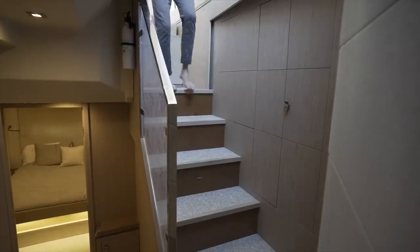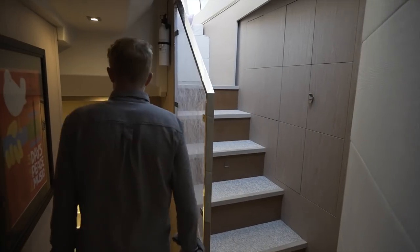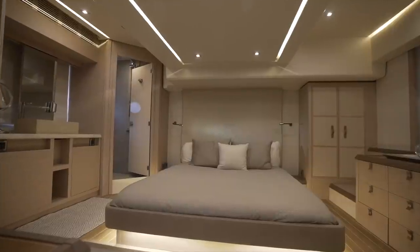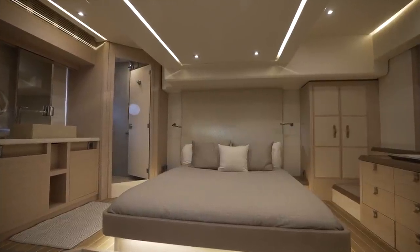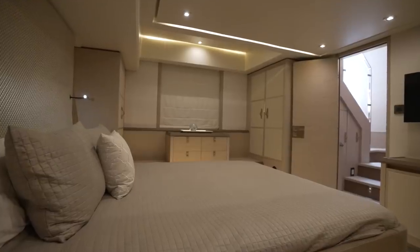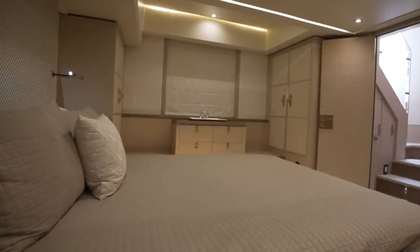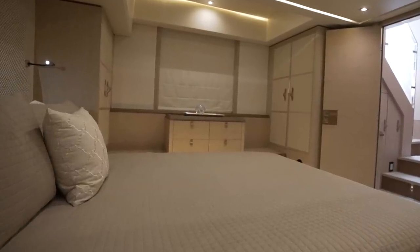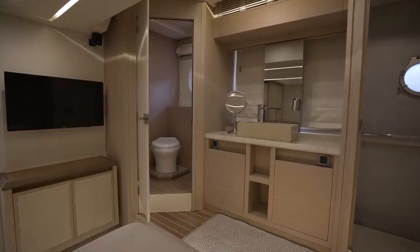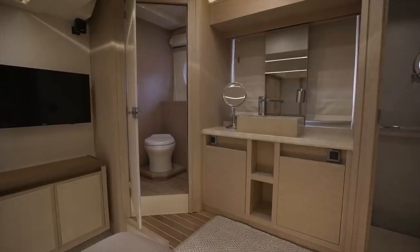Wrapping up at the lower helm, let's next check out the master, which is the first of three sleeping accommodations found on board. The owner's suite takes up the full 16-foot beam of the yacht and features one of the most functional layouts in her class. First, we see a forward-facing walk-around berth, with the majority of the storage located over on the port side. Opposite, over on the starboard side, is where we find the en suite, which has a great layout that allows you to make the most of the master cabin's footprint.